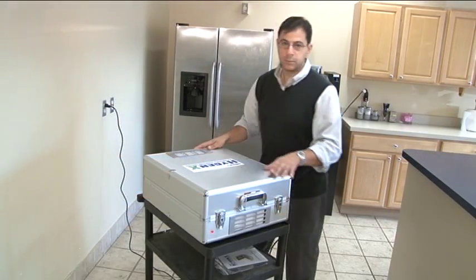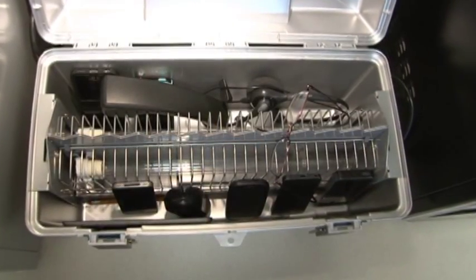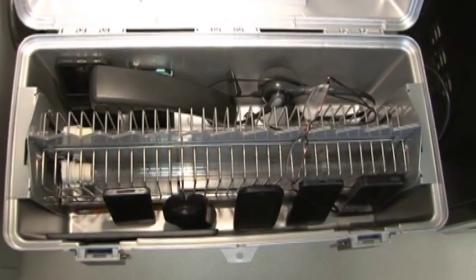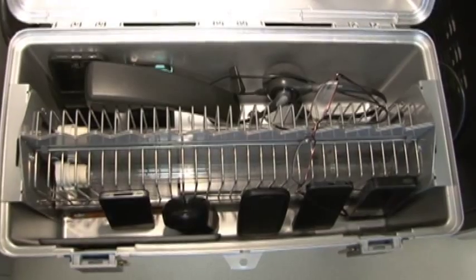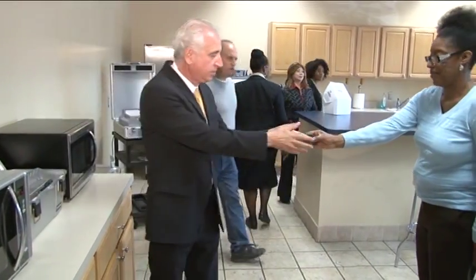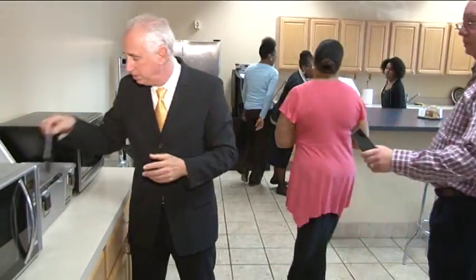If there are any head lice present, the Hygienics renders them sterile and harmless. The Hygienics holds up to 8 deluxe headphones and up to 16 personal on-ear headsets at one time and comes in a rugged carrying case. It is the must-have product for any institution using shared headphones, cell phones, or other accessories.